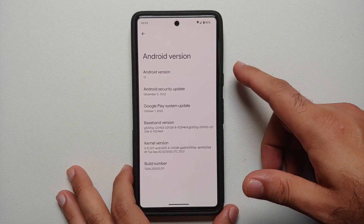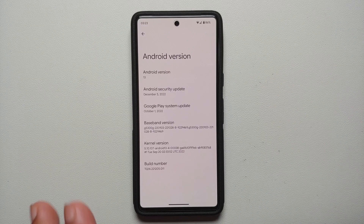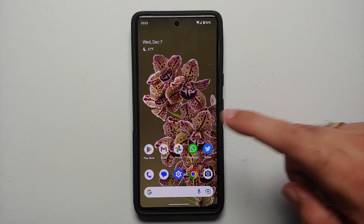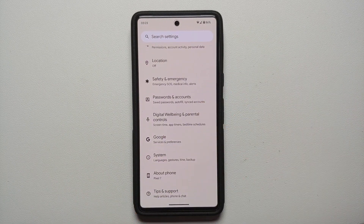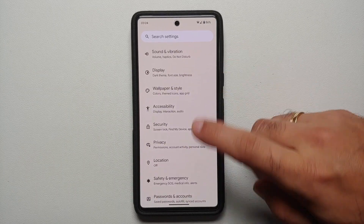Hey peeps, what's up, Manji here back with another video. With the December 2022 Pixel feature drop, Google added a new feature called Clear Calling. Note that at the time of recording this video, Clear Calling is Pixel 7 or Pixel 7 Pro exclusive.